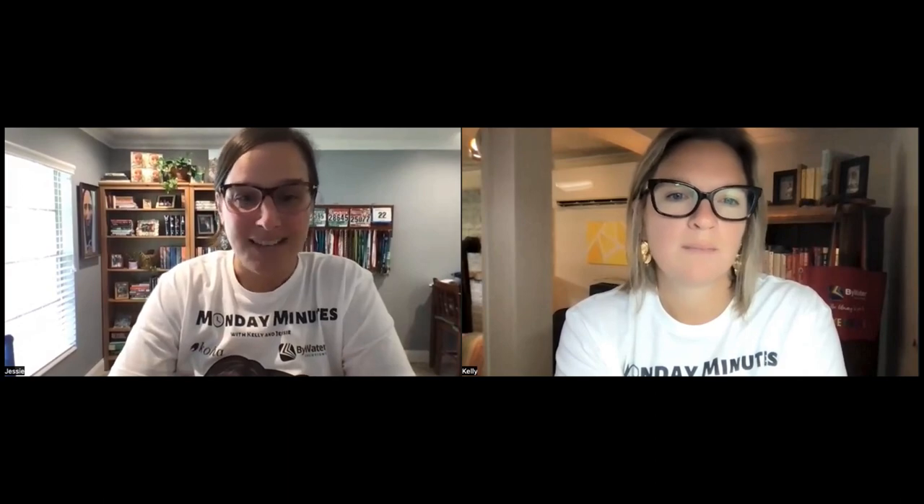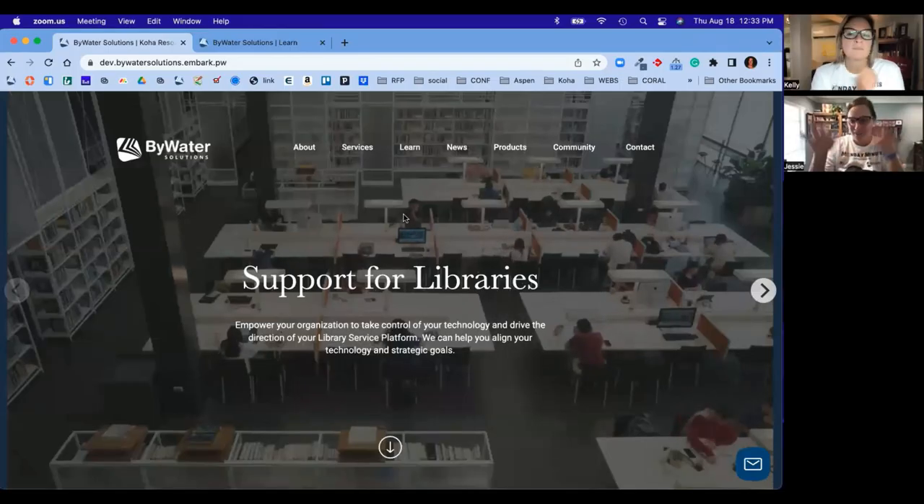Hi, welcome to this week's Monday Minutes. My name is Kelly and my name is Jesse. We just wanted to show off these really cool shirts that we just got. We have a really exciting update to the website that we're going to show you today. We want to highlight some of the new things that you're going to see when you come to the website. The first is you will notice that we have a new landing page.